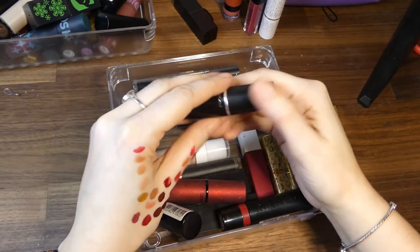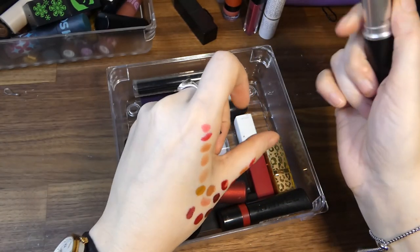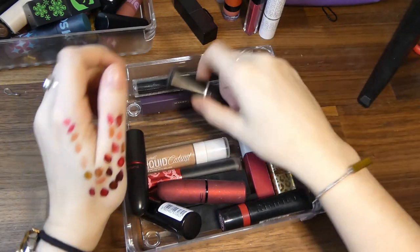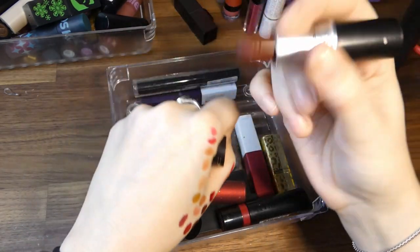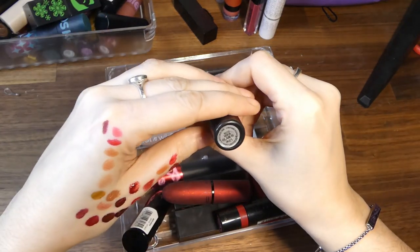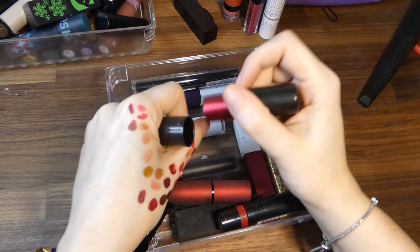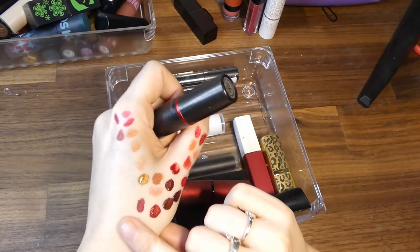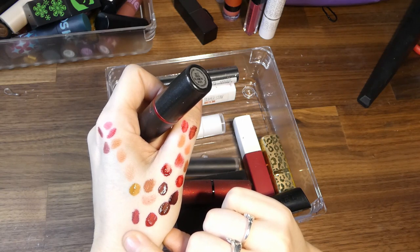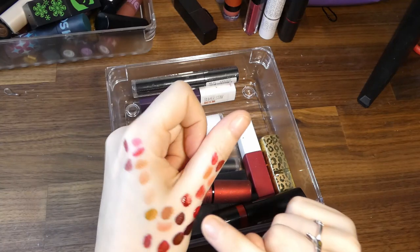Mac in Relentlessly Red — I think Mac need to learn what red is, because that is pink. Sin by Mac — that can definitely stay. Viva Glam 3 — that's nice but it's also not really for me. Look how gross these Bourjois ones look — they're bleeding.